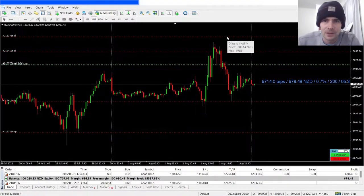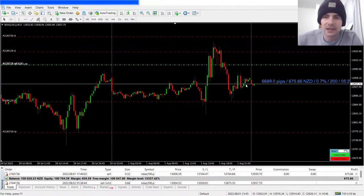So this is the pending order and this is the live trade stop loss. The point I'm making is: it doesn't matter where you put your stop loss — one percent is one percent.